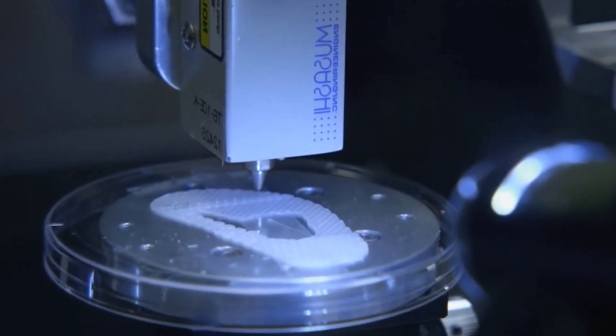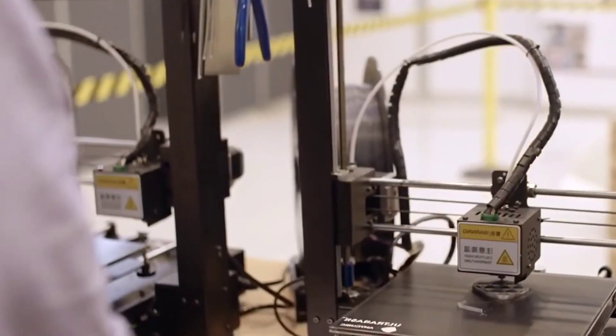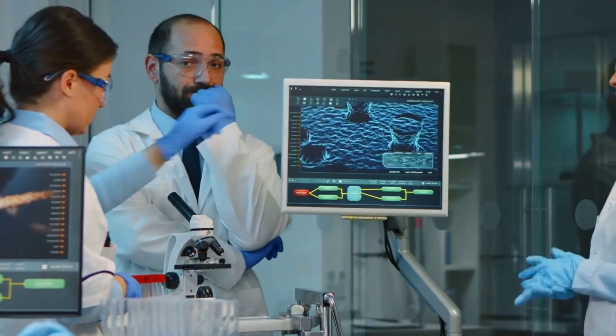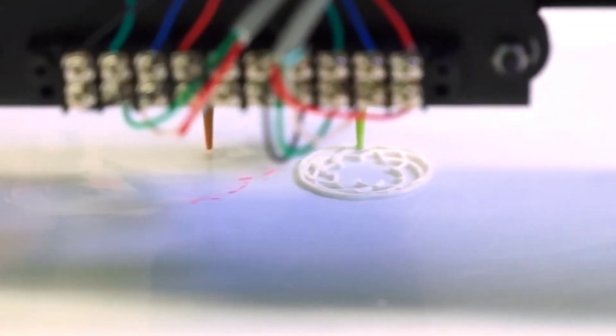3D printing is a game-changer for the food business, since it allows for unprecedented levels of innovation, personalization, and efficiency. Keep an eye out for the unique customization that this cutting-edge technology has made available the next time you order a cookie or cake.